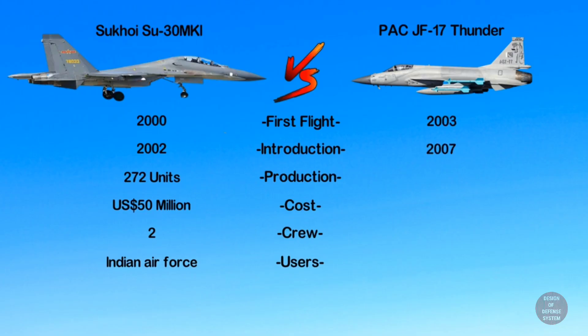in 2003 and was first introduced in 2007. Around 154 JF-17s have been built so far with a per unit cost of 25 million dollars, operated by a crew of one or two. The primary user is the Pakistan Air Force.